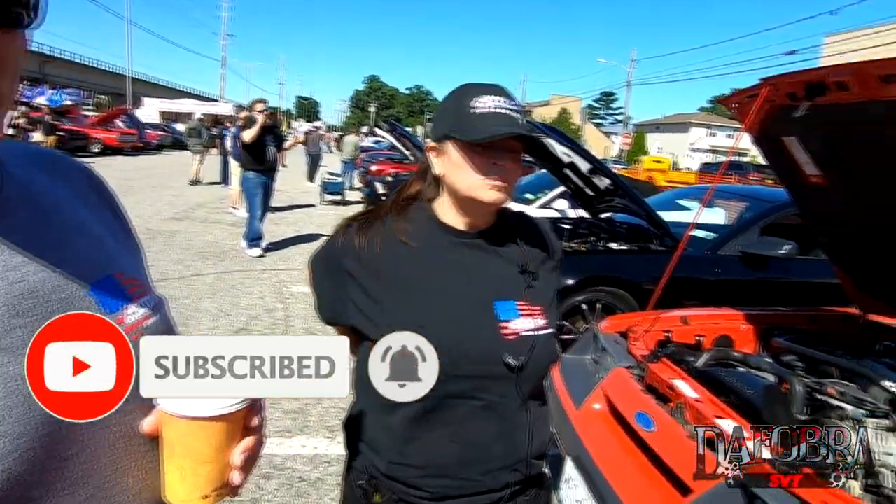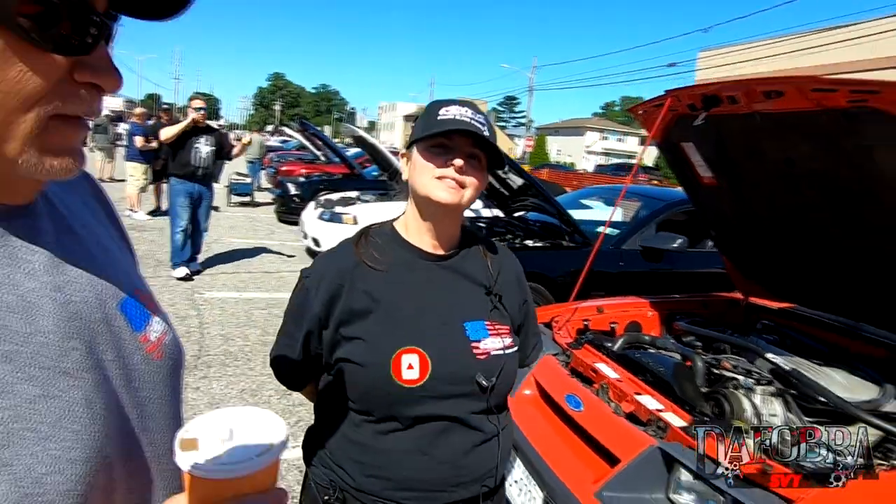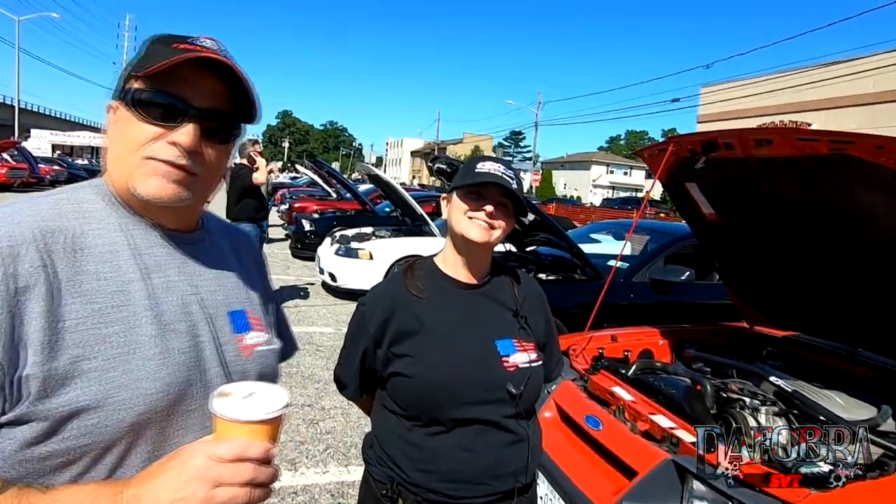They did a beautiful job. Thank you for sharing your car with us — she's beautiful. Thank you!